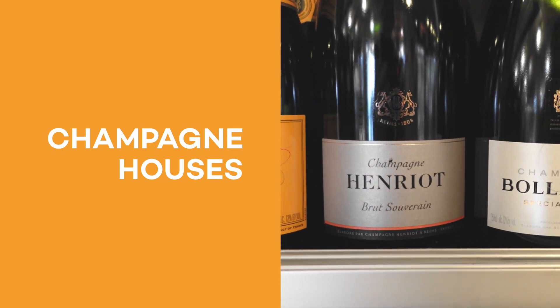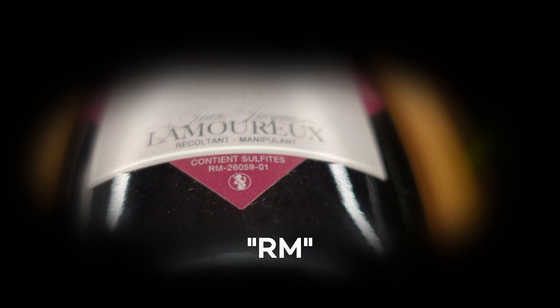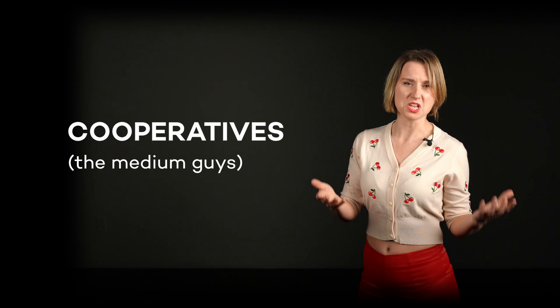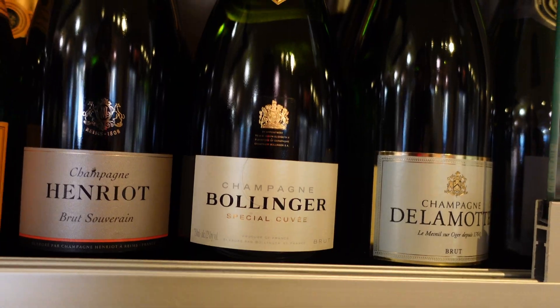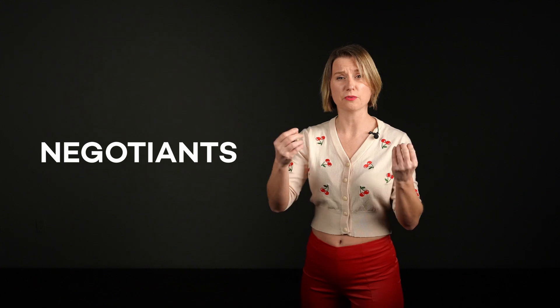Let's talk champagne producers. If you like supporting small, independent companies, there is a clue on the label — in small print, you'll find two letters that tell you the type of producer. In champagne, there are essentially three types: Maisons, the big guys; cooperatives, the medium guys; and vignerons, the little guys. Maisons make up the majority of champagne we're going to find in the store. Producers like Moët, Veuve Clicquot, Perrier, and Bollinger are all what we call négociants, who buy all or some of their grapes from growers. The benefit of négociants is that they're highly consistent.